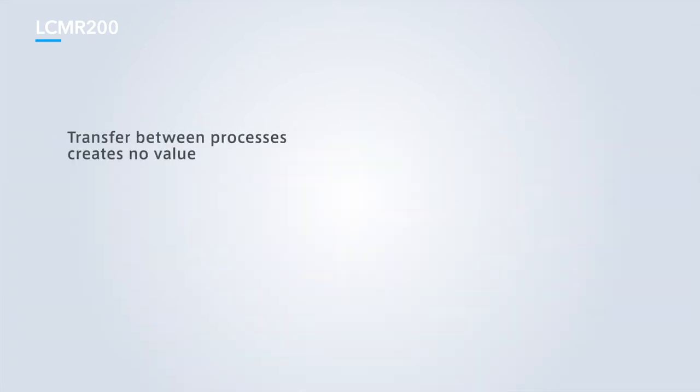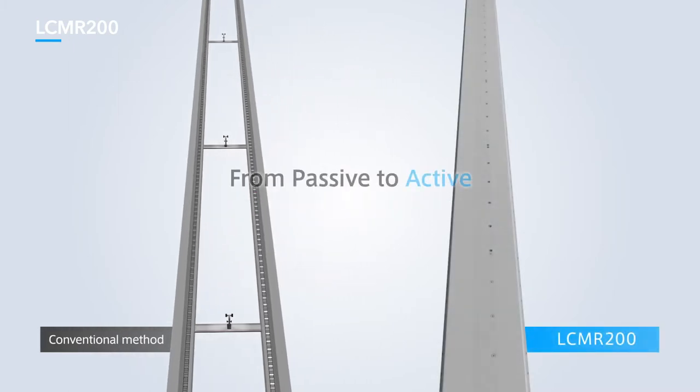LCMR200 is a conveyor system that uses linear motors in place of conventional roller conveyor or belt conveyor systems. It builds on the traditional approach of flowing objects by utilizing robot technology to move them anywhere, resulting in a more flexible and high-efficiency production line.